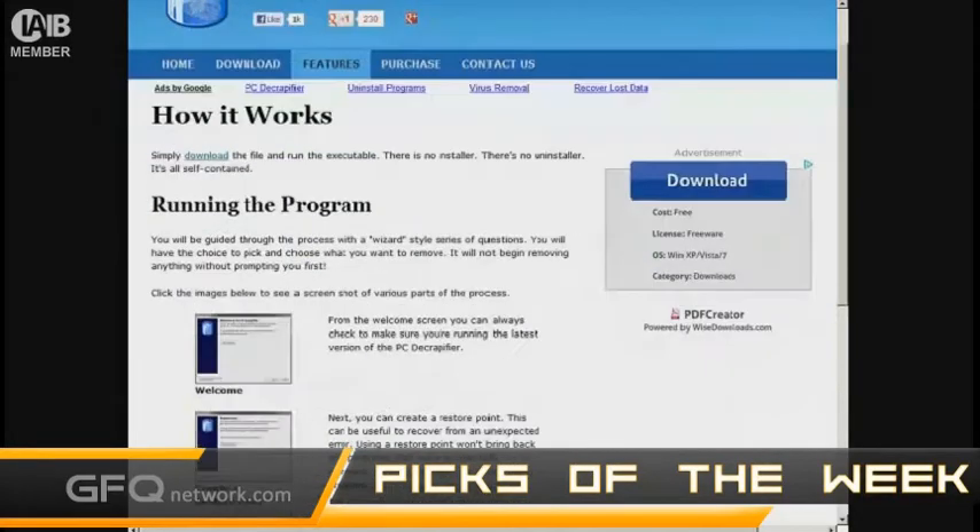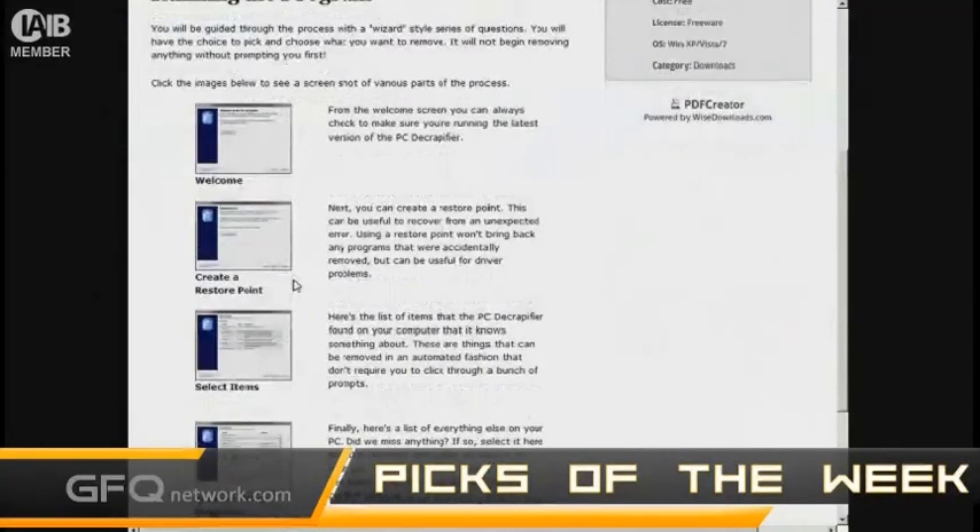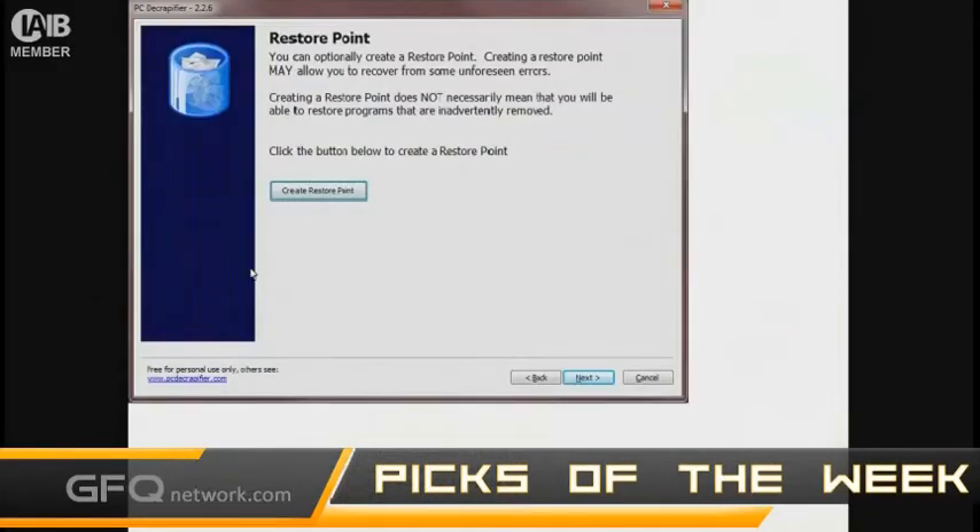Let me see if I can find screenshots for you. It's very easy to use. One thing that I really like about it is that you can actually create a restore point before you make any changes, which is really helpful. So maybe you remove some stuff, but then later you find out that you actually needed that. You have a restore point to go back from, which is really cool.